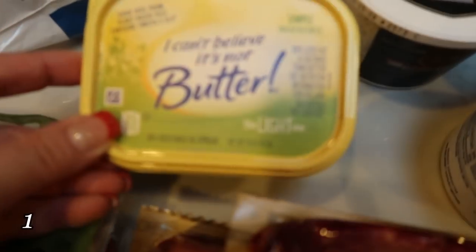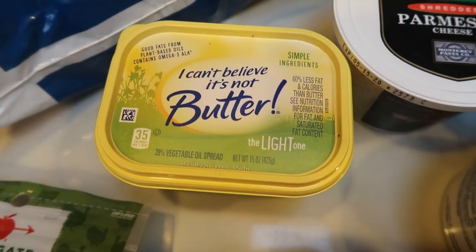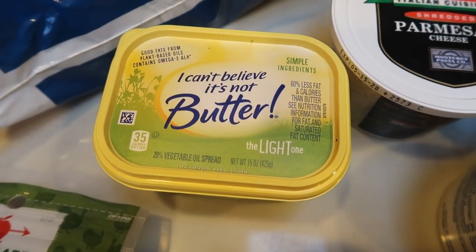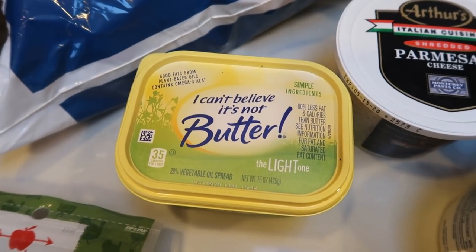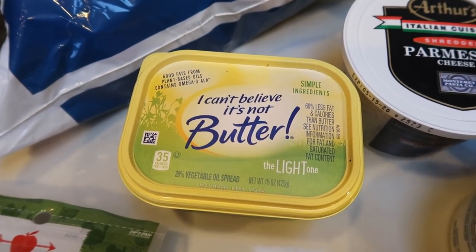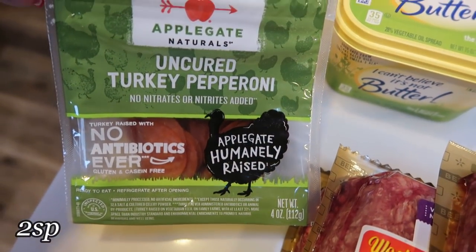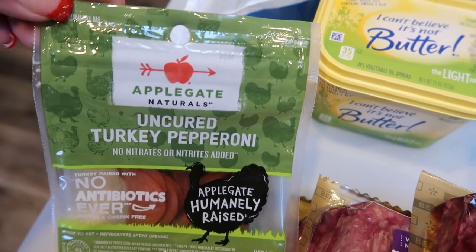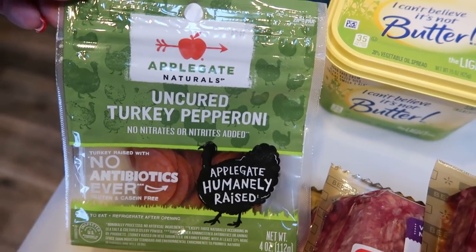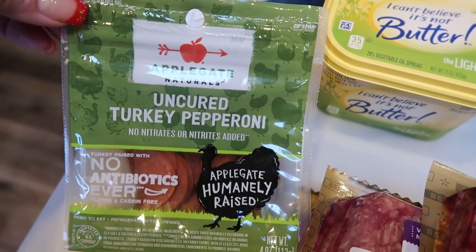I also grabbed another container of I Can't Believe It's Not Butter Light because I had a coupon about to expire, and we go through quite a bit of this butter. With baking and the holidays, I thought it'd be nice to have an extra one on hand. I also picked up some Applegate Naturals Uncured Turkey Pepperoni, which was on a killer sale for $3.99. I'm going to throw it in the fridge — great snack with a cheese stick and perfect for pizza. Since it was such a great deal, I went ahead and picked it up.